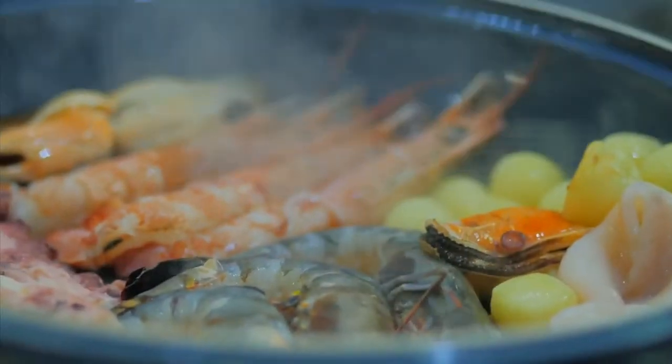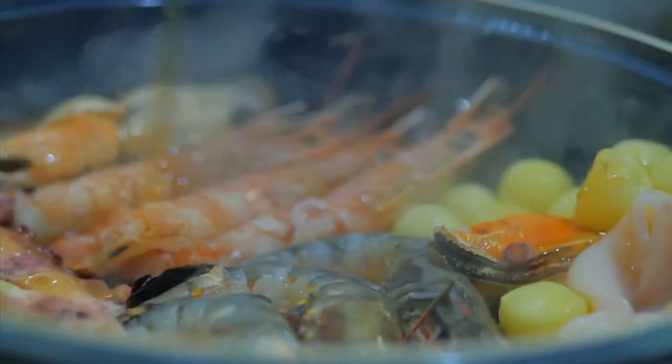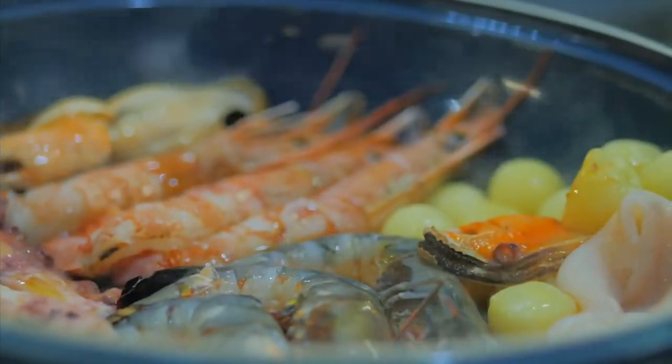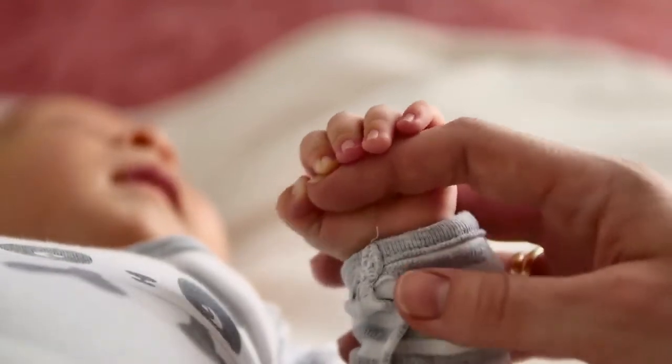On the other hand, seafood contains the metal mercury, which is passed to your baby when you're pregnant and is present in breast milk. Too much mercury can harm a baby's developing brain and nervous system.